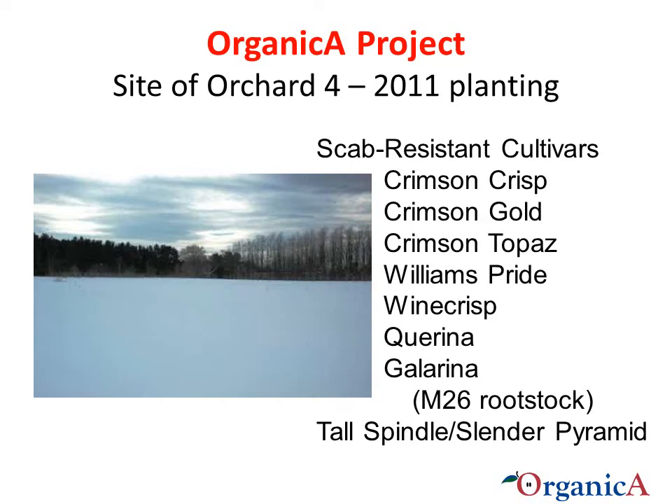This is the site of the future Organica orchard as it appears now in February 2011. Orchard 1 is located at the far end of the picture, in front of the wooded area, and Orchard 2 is located to the right of this field, where the new orchard will be planted. We will plant the orchard this spring with the scab-resistant cultivars listed on this slide. The trees will be on M26 rootstock, which is a better match for this site than the Bud9 rootstock in Orchard 1.